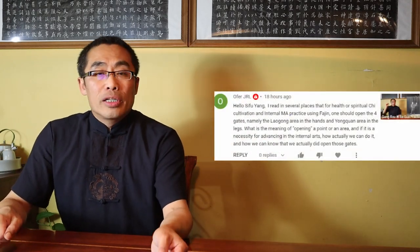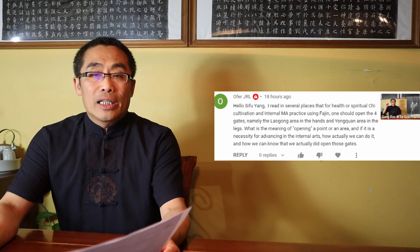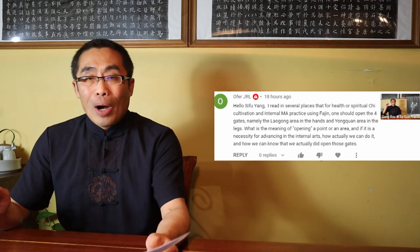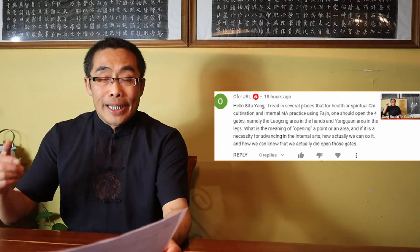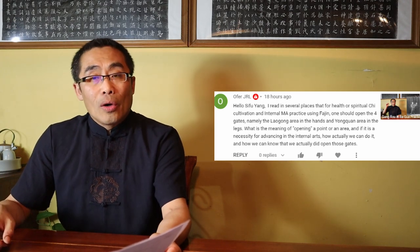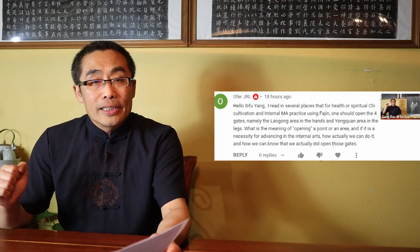Alpha JRL asked a question about the energy point concept. He said: I read in several places that for health or spiritual Qi cultivation and internal martial art practice using Fa Jin, one should open the four gates, namely the Lao Gong area in the hands and Yong Quan area in the legs. What is the meaning of opening a point or an area, and if it is a necessity for advancing in the internal arts, how can we do it and know that we actually opened those gates? Thank you for this question, Alpha JRL — very impressive to see this topic mentioned by someone outside of China.